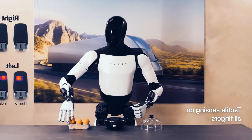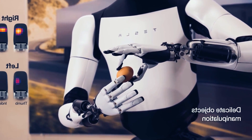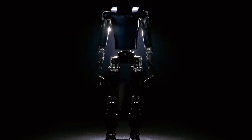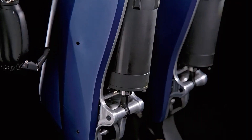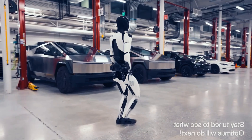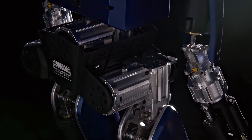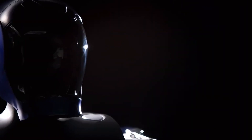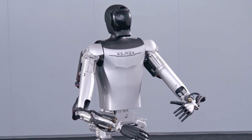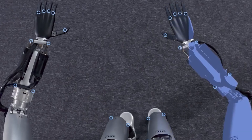The main difference between the Kepler Forerunner and the Tesla Optimus is the price. The Tesla Optimus is expected to cost less than $20,000, while the Kepler Forerunner is estimated to cost around $30,000, making the Tesla Optimus more affordable and accessible for consumers and businesses. However, the Kepler Forerunner may have some advantages over the Tesla Optimus in terms of speed, strength, dexterity, and functionality. It is also unclear how the two robots compare in terms of battery life, durability, reliability, and safety.